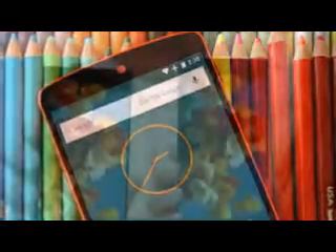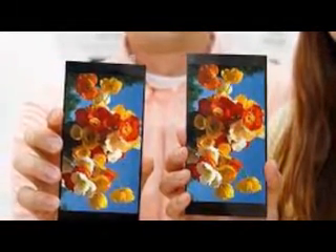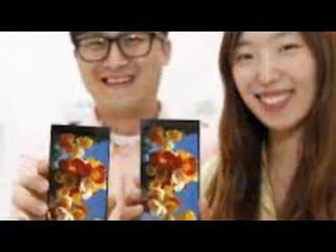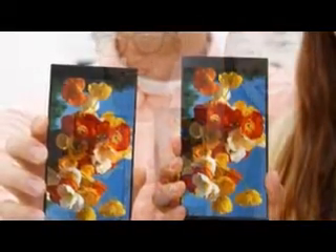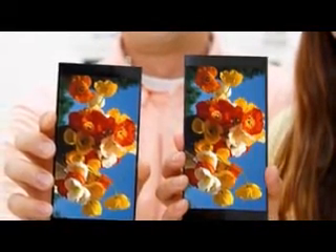A photoalignment technology used in the display utilizes UV light to achieve a higher contrast ratio, achieved by aligning the liquid crystals to reduce leakage. Furthermore, the contrast ratio of the new panel is 50% higher than that of conventional QHD LCD panels.